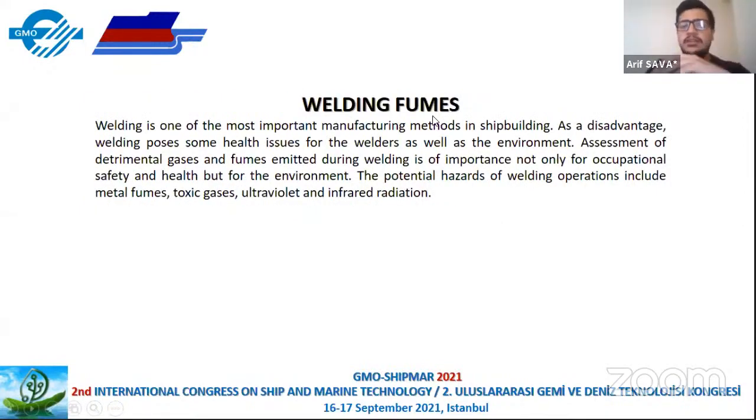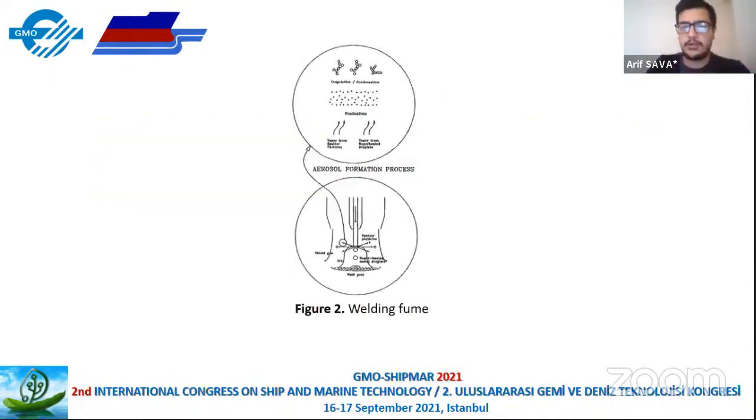Welding fumes are one of the most important concerns in ship welding. As mentioned, welding poses some health issues for welders. The environmental assessment of detrimental gas and fumes emitted during welding is important, not only for occupational safety and health, but also for the environment. We cannot see the fumes with the naked eye because they are very small particles. They are divided into three groups defined by size: ultrafine, fine, and coarse.